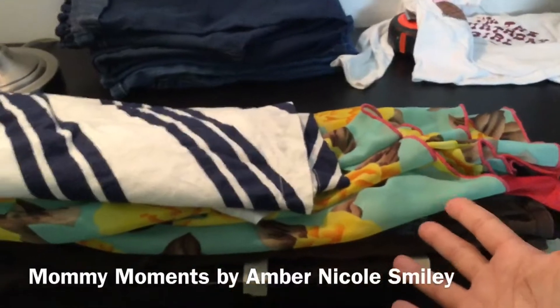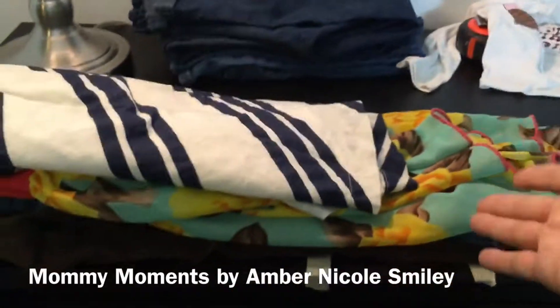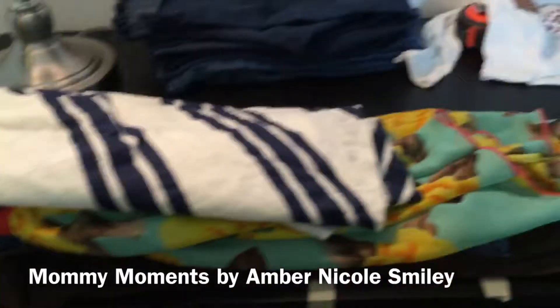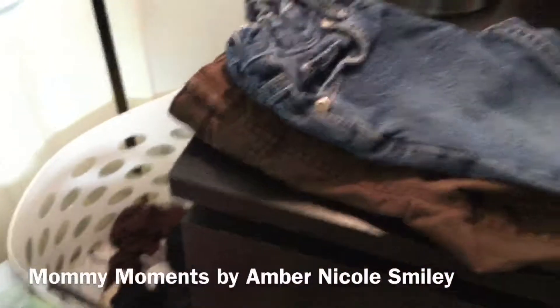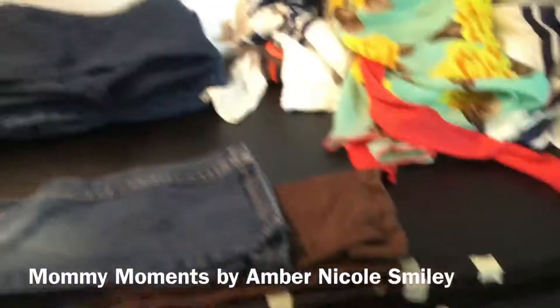This is the dress line, so this is a dress she grew out of. Now I could decide whether or not I'm going to turn this into a shirt, because some dresses turn into really cute shirts with leggings in the summertime. But I know that this dress down here fits, so donate that one and we keep this one.